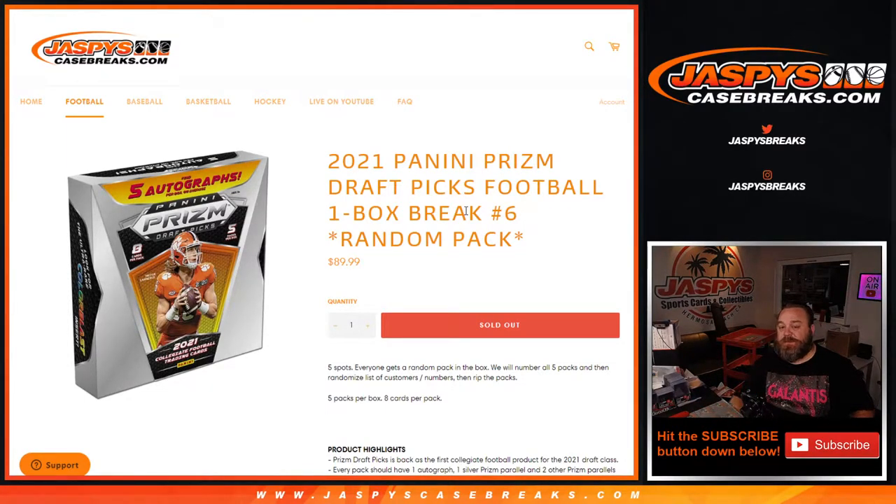Hi everyone, Sean with JaspiesCaseBreaks.com here doing a 2021 Panini Prism Draft Picks Football One Box Break, Random Pack Number 6, where all cards ship. We're going to figure out what box we're doing, open up the box, number the packs, and then randomize the list of customers and the pack numbers. Whatever number you're matched up with is what pack we open up for you.